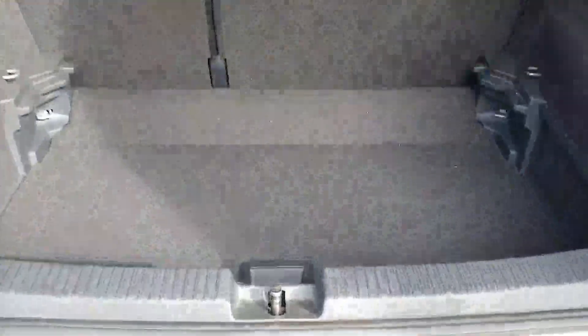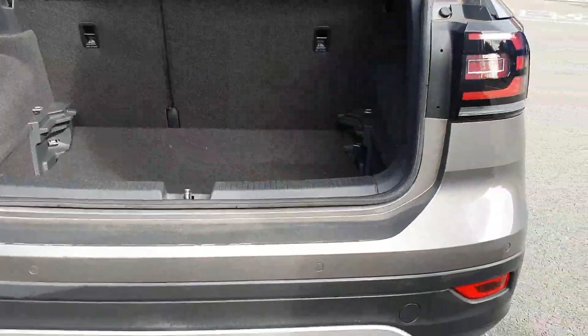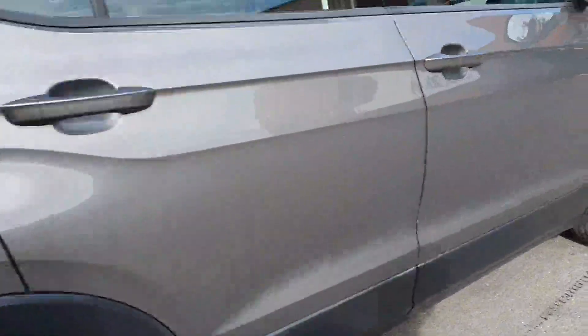Inside you'll find a phenomenal boot — it's a split-level boot, so you can have it on two levels. As we have a look around the car on the interior, the first thing you'll notice here...